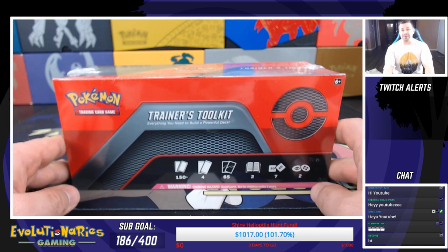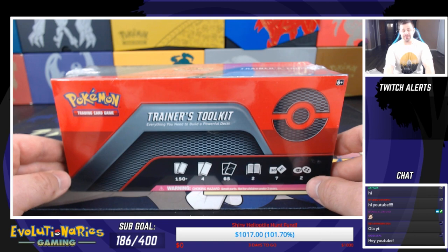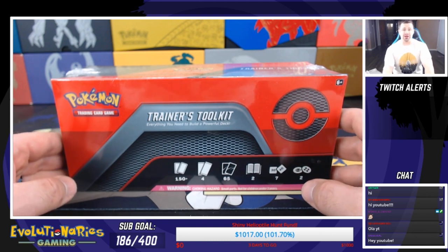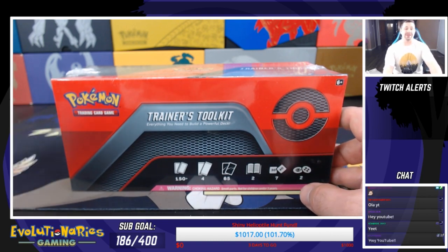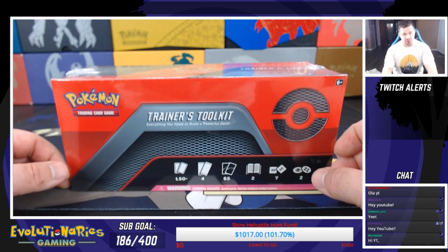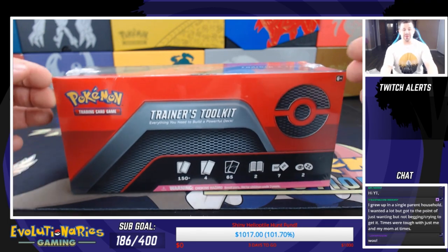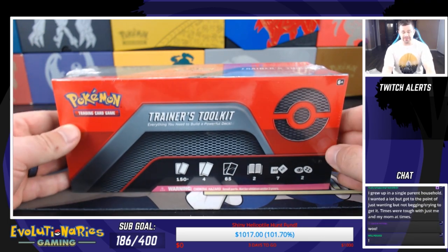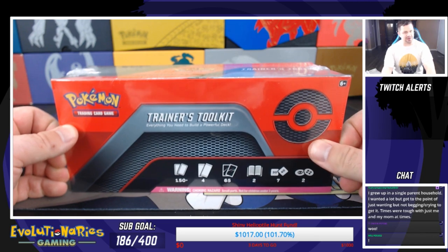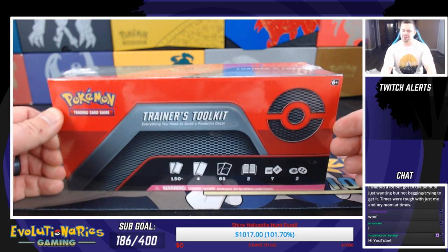So this is probably the first video you're going to see actually go up on the channel, but the Twitch subscribers that are here get to see everything that I do recording in advance before anybody else. So if you guys ever want to see things before they go up on YouTube, you can subscribe to us on Twitch. But today we're going to open up this Trainers Toolkit.